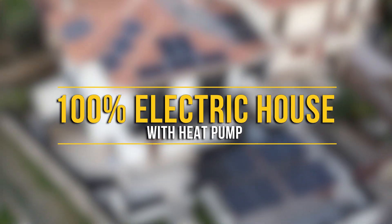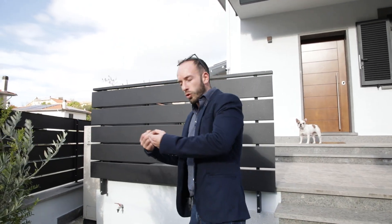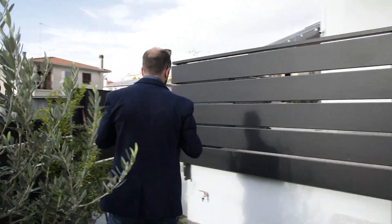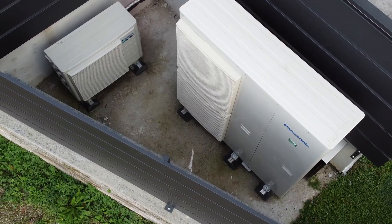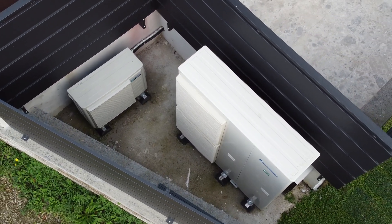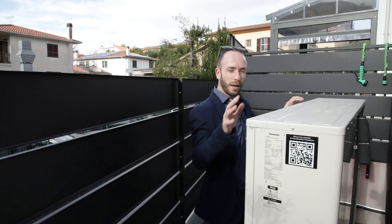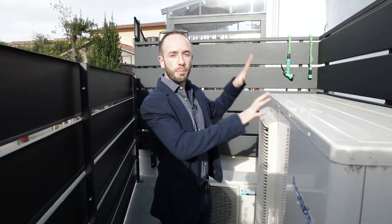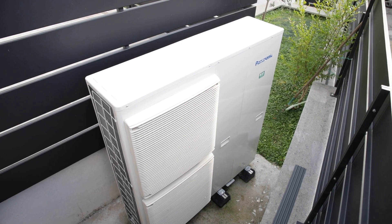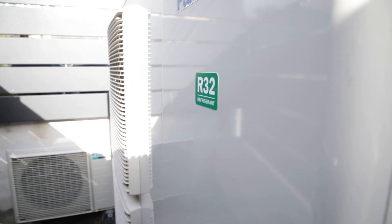Here we are standing in front of this fully electric home that has been renovated with electricity in mind. Electricity is going to be the focus of this video, but let's start from what are usually the powerhouses of a 100% electric home system: the heat pumps. Here we have a 16kW Panasonic serving the air conditioning and heating system, which will be fully controlled via fan coils — a medium temperature system.